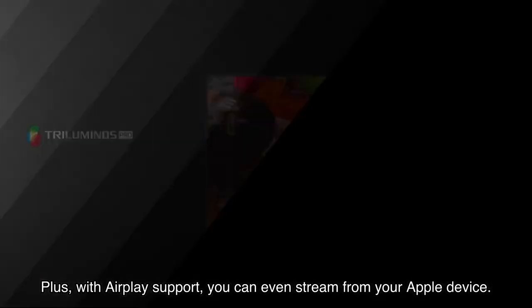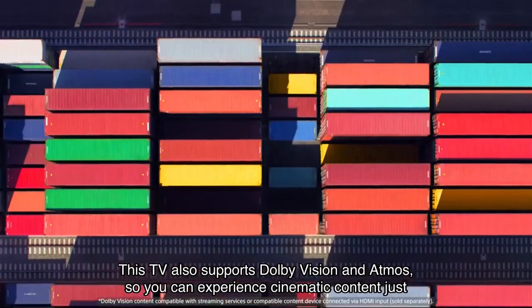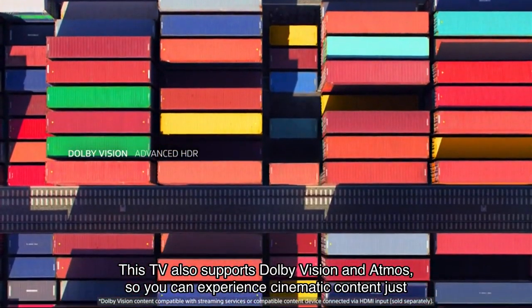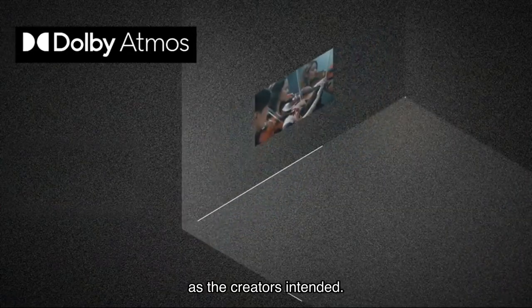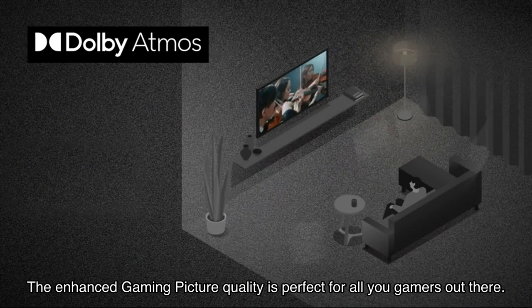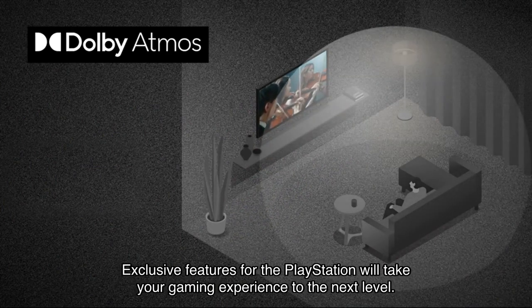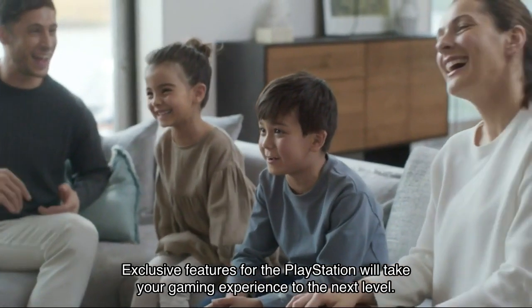Plus, with AirPlay support you can even stream from your Apple device — it's the ultimate entertainment hub. This TV also supports Dolby Vision and Atmos, so you can experience cinematic content just as the creators intended. The enhanced gaming picture quality is perfect for all you gamers out there.